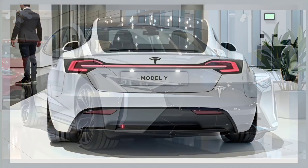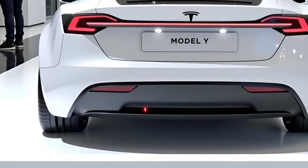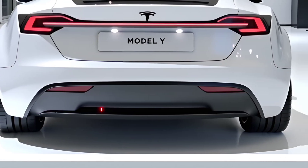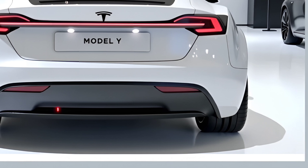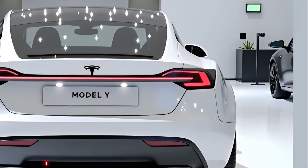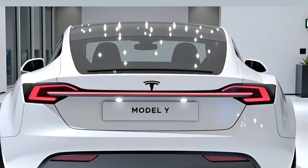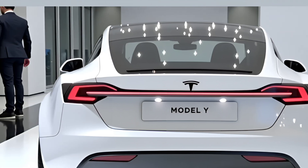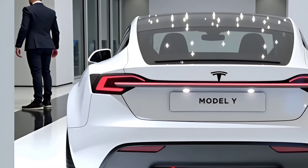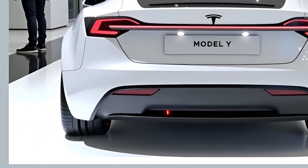The design of the 2026 Model Y remains unmistakably Tesla but receives subtle refinements for aerodynamic efficiency and aesthetics. The front fascia gets a cleaner, more sculpted look; the headlights are now slimmer with adaptive matrix LEDs; and the rear gets a sleeker light bar design. Door handles are now flush-mounted with improved sensors, and the overall drag coefficient has been slightly reduced, contributing to increased efficiency and range.